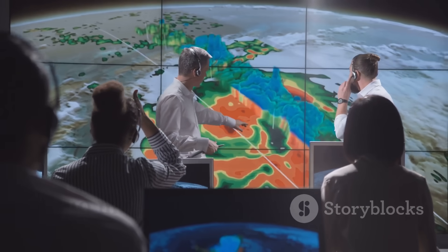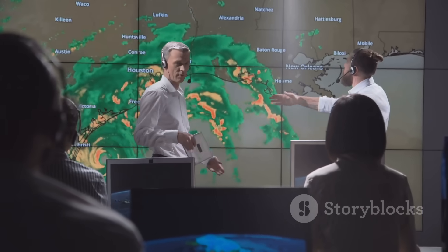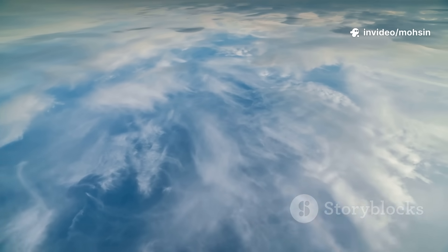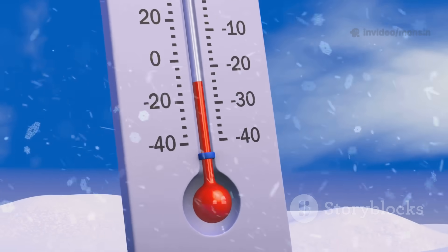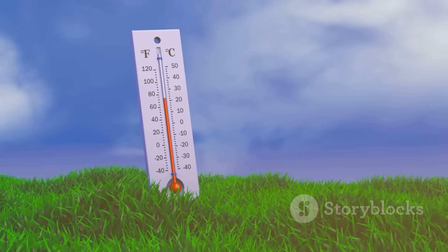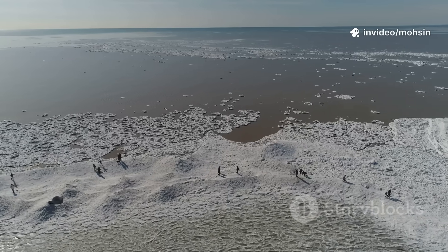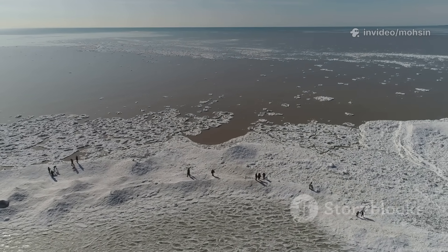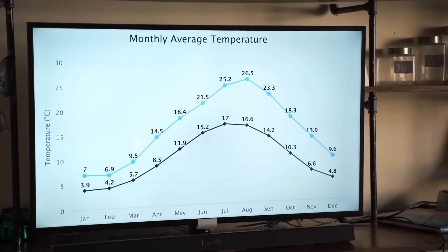To spot a weakening vortex, meteorologists look high into the stratosphere at the 10 millibar temperature chart. This level, about 30 kilometres up, is the vortex's core. In early winter, it's usually below minus 70 degrees — a sign of a strong vortex. But now, in December 2025, we're seeing a warming trend over Siberia, with temperatures rising above average, hinting at early disruption.